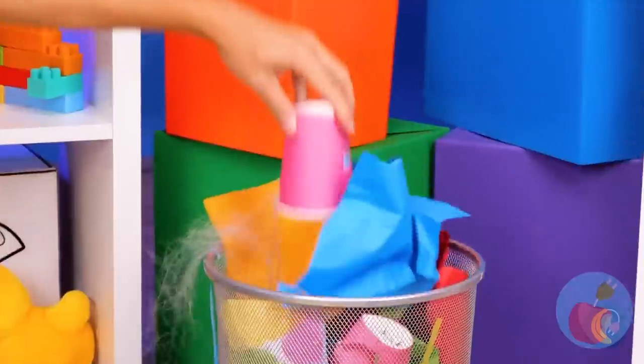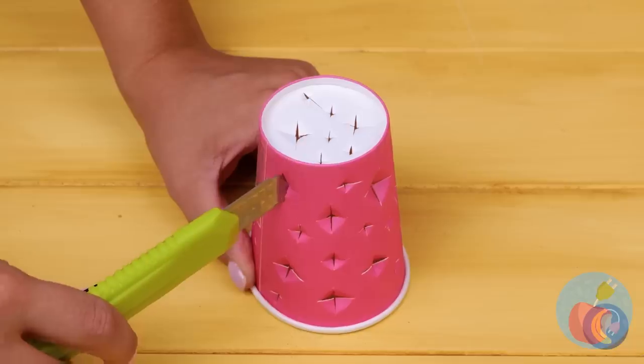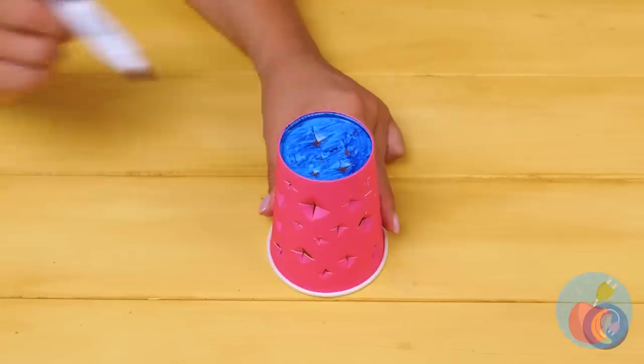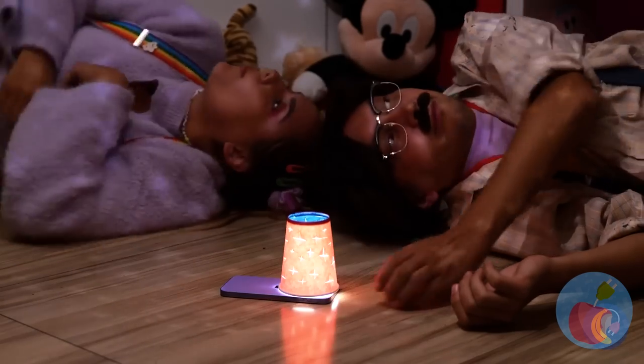Who turned on the lights? All we need is a cup — just make some holes in it, run a marker along the top, add some light, give it a quick spin and you're ready to go nocturnal.